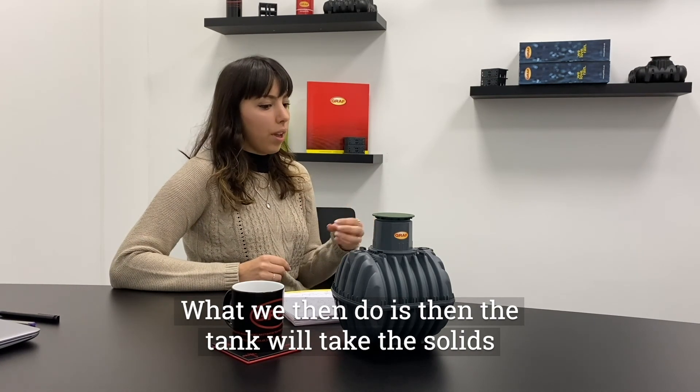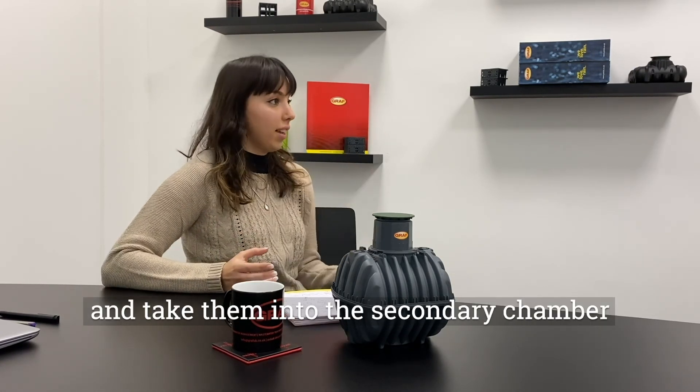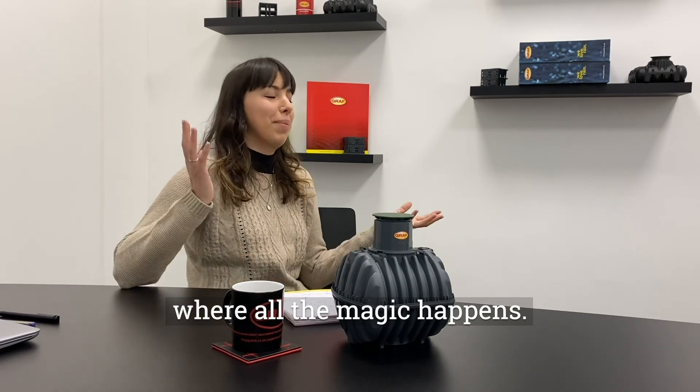The tank then takes the solids from the primary chamber and moves them into the secondary chamber, where all the magic happens.